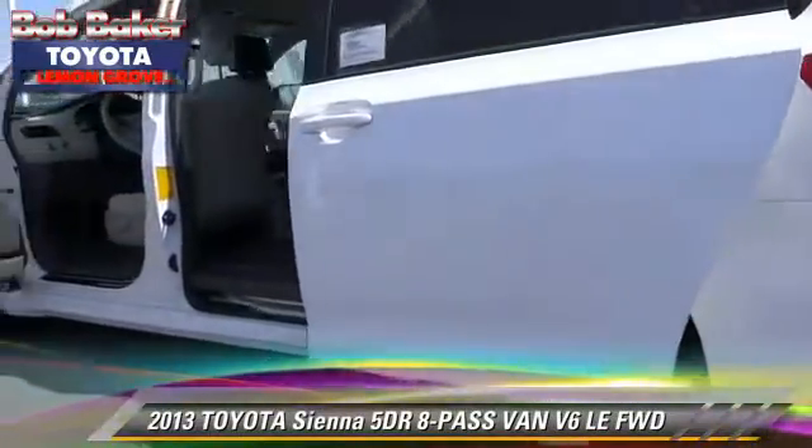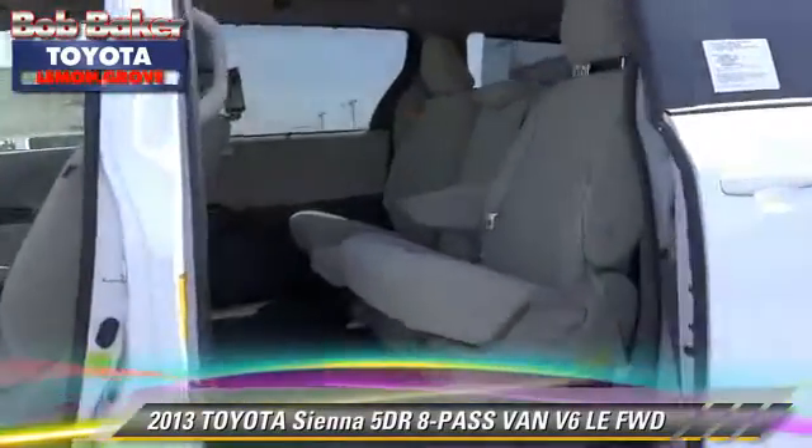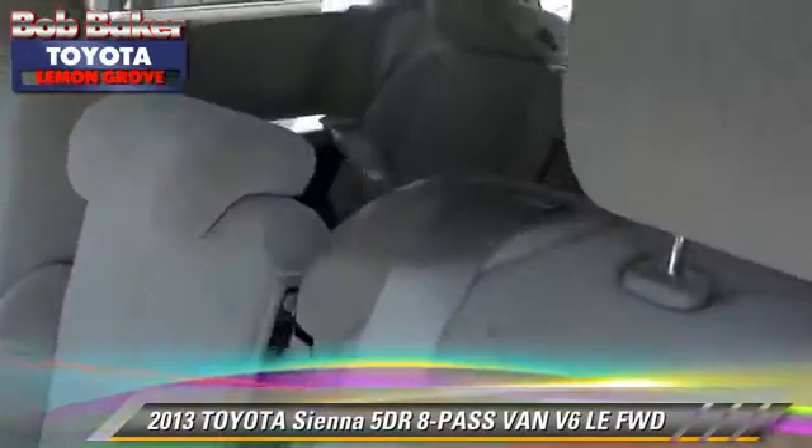Comfort and convenience features include powered door locks, power windows, and integrated phone. Give us a call to schedule your test drive today.